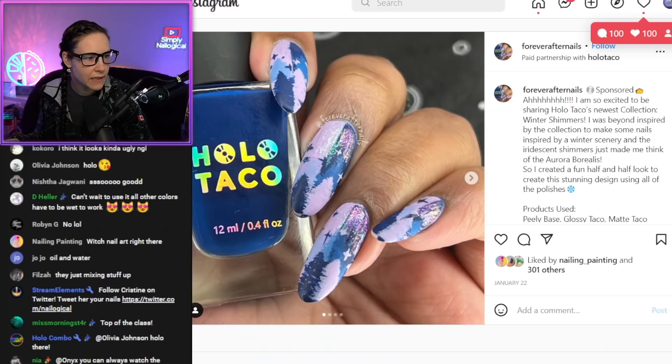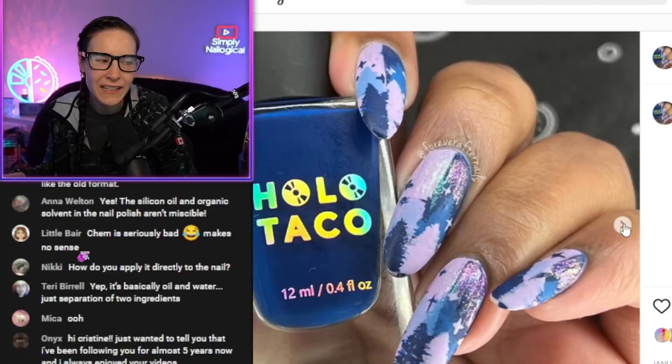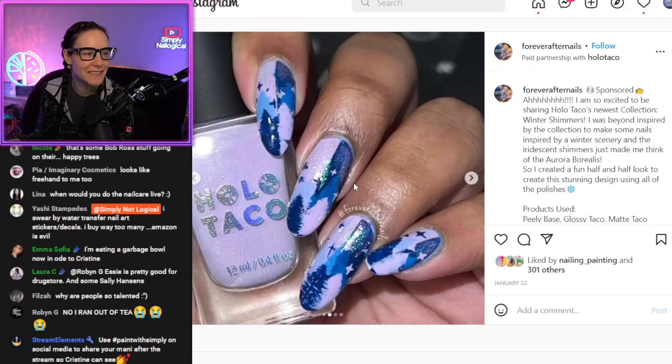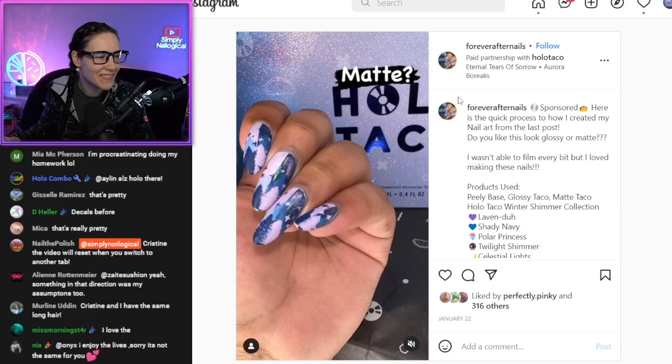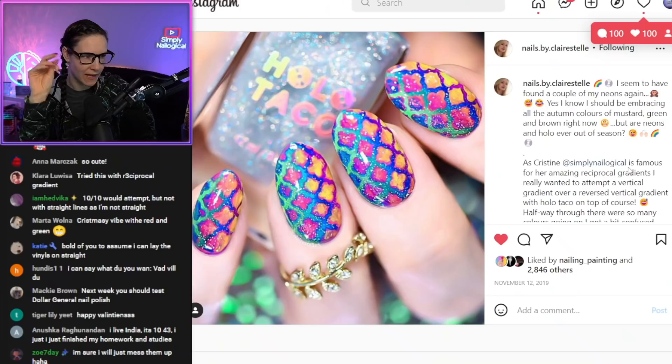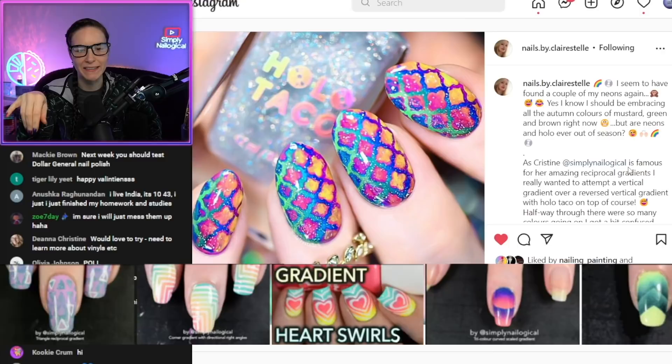This was sponsored Holo Taco content. I don't know exactly how they did it — but actually I do, because I watched this video to approve it. I think this was mostly freehand: paint Lavender, Shady Navy, have a strip down the middle. Let's see how good my memory is. They mix the two polishes — mostly freehand. Very talented to be able to do freehand trees like that. My brain hurts but I love that. It reminds me of my olden days doing reciprocal gradients, reverse gradients with nail vinyls.